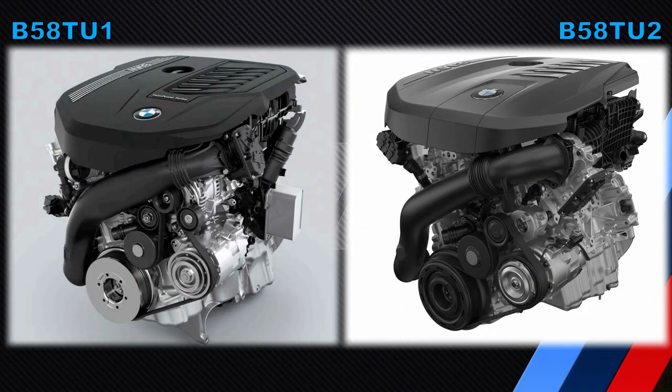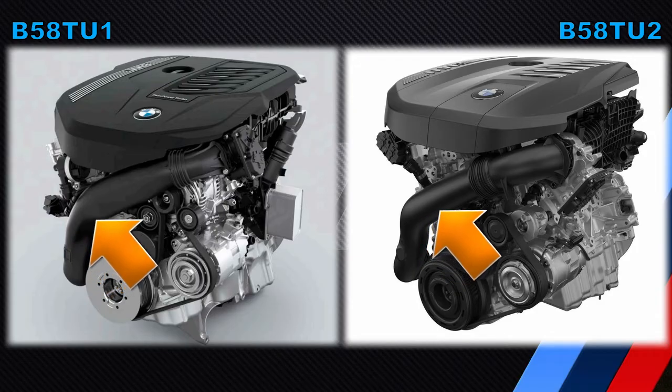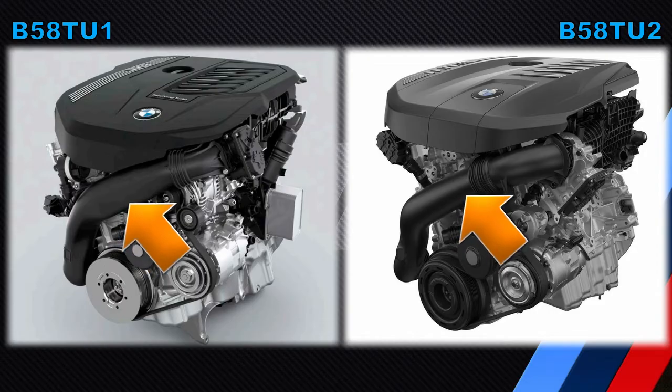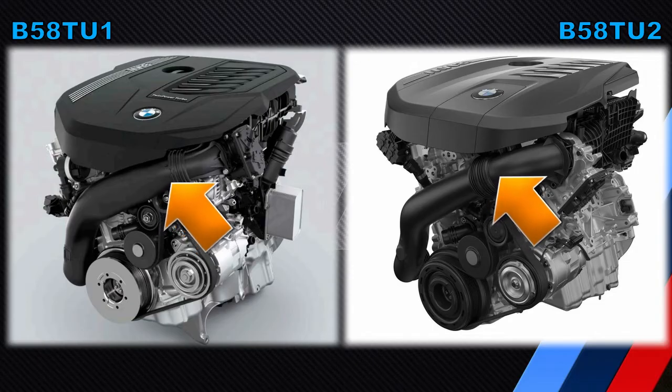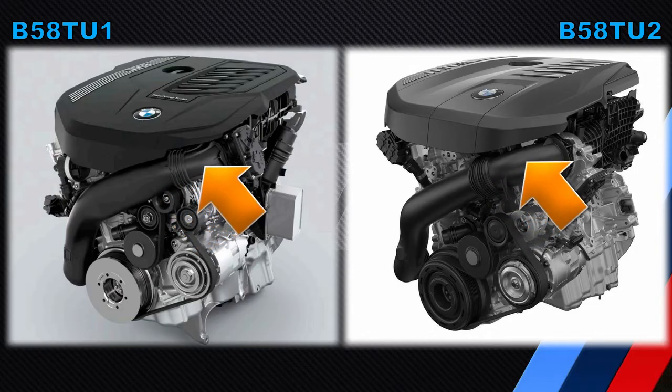With images of the two engines up front, differences are immediately visible. The first thing I want to highlight is the charge pipe. The charge pipe was round in diameter on the first generation B58, then it became sort of flattened on the B58T-U1, and now it's back to being round on the B58T-U2.